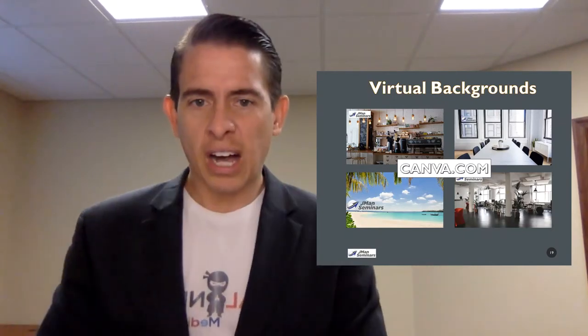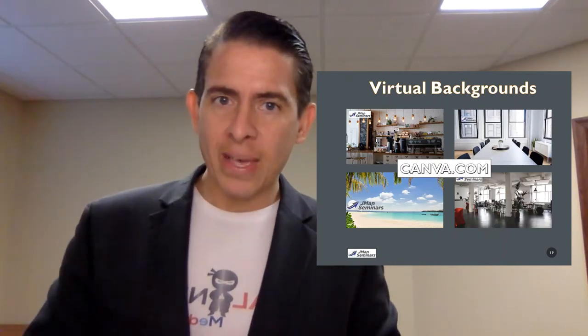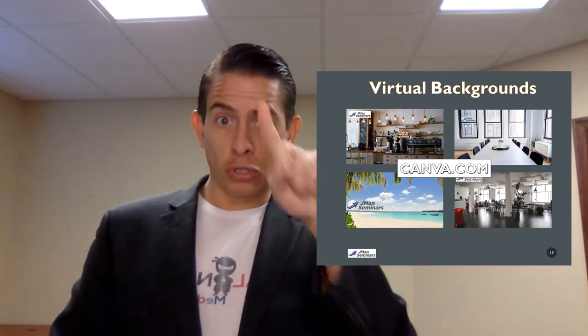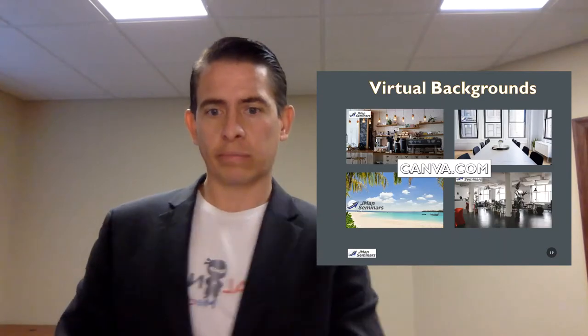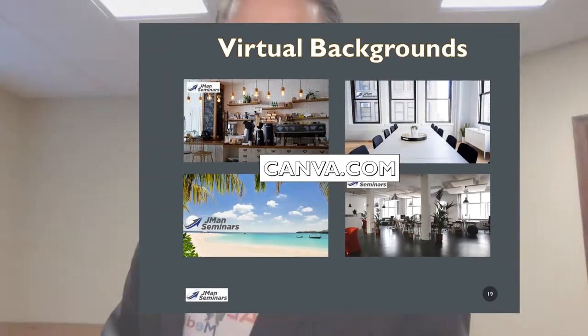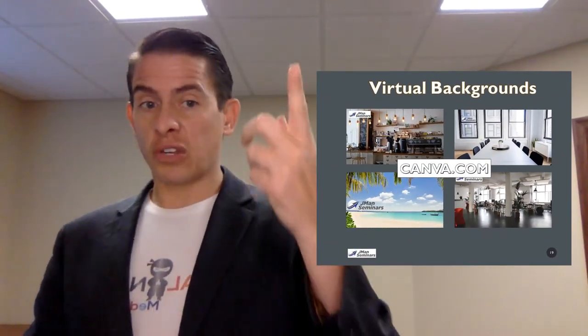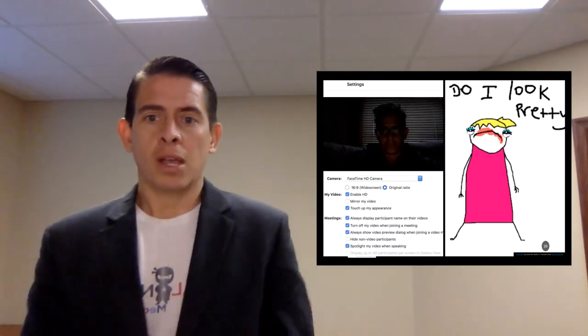Virtual backgrounds — right now you can see this is plain Jane behind me. That's kind of blah, but here are some examples. I made that in Canva.com. Just go in there and search Zoom Virtual Background — they have it templated and ready. You can upload photos that you want, or they already have photos in there for you. Go to Canva.com — it's free and you can upload your logo and add to it to make it a little bit better.